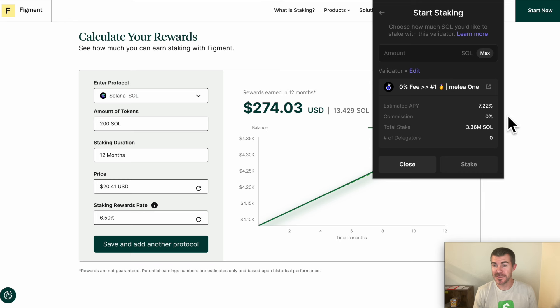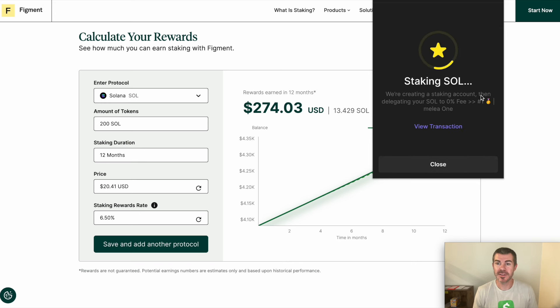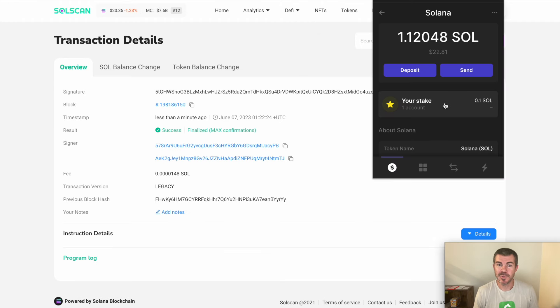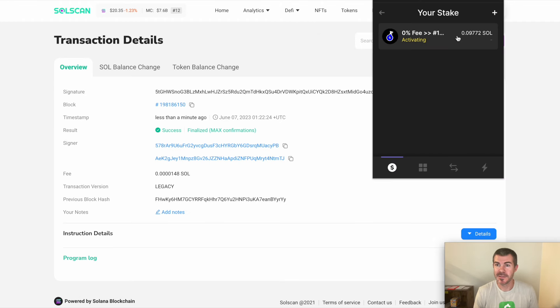This other validator has a zero percent commission but is potentially more risky and has a higher APY. For this example I'm just going to do 0.1 Solana — you'll want to do larger stakes than this. Click Stake, and it creates a staking account then delegates your SOL to the validator. I can click 'View Transaction' and it looks like that was complete. My stake shows the amount, there was a small fee, and it's still in activating mode.